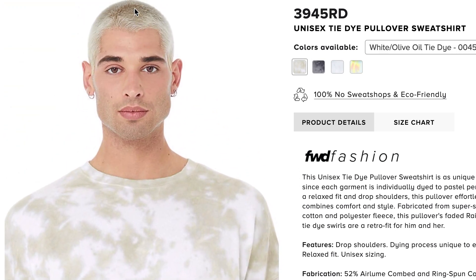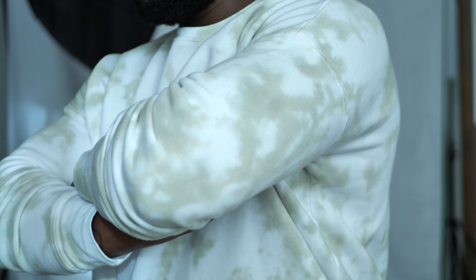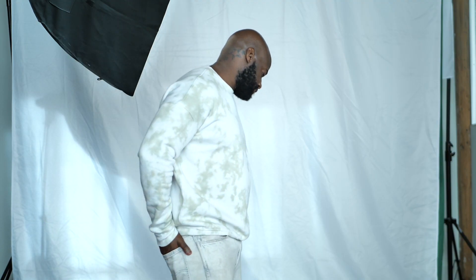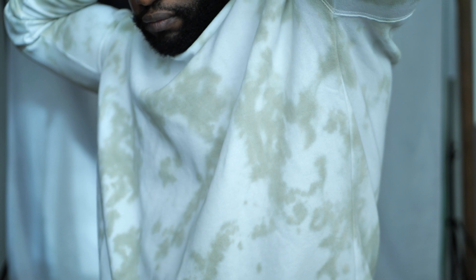The best way I can explain it is the sleeves. When you put on a sweatshirt, typically everything is loose and baggy. But on this specific style, the sleeves are kind of a little bit more form-fitting on the bicep area and the arms.